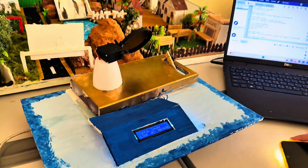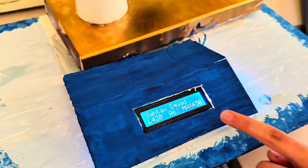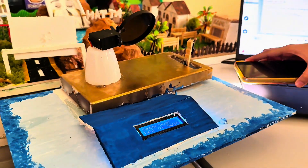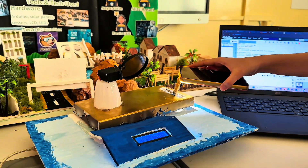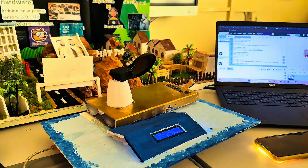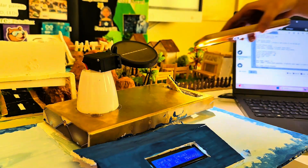Right now you can see the readings. This is the current light being detected. This is the angle, and this is the maximum it has so far detected. Now, let me shine this light above it to see how the angle changes. Now look at the solar panel — it changes its angle.